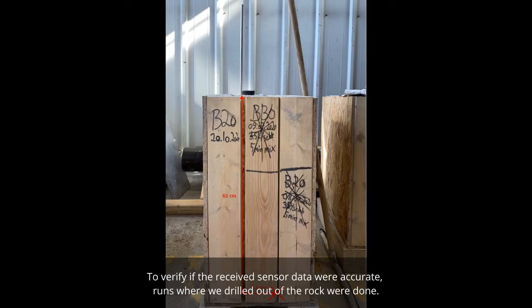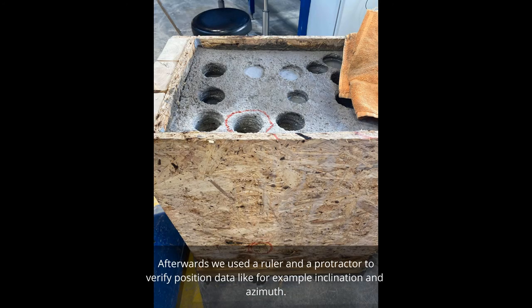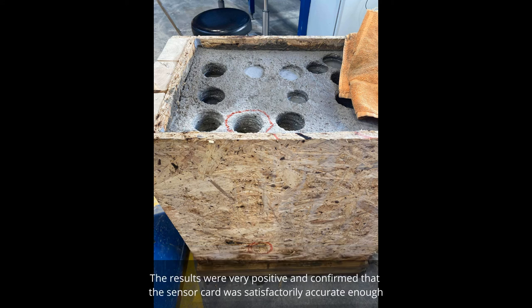To verify whether the received sensor data were accurate, runs where the team drilled out of the rock were conducted, drilling both through the bottom and out through the side walls. Afterwards, a ruler and protractor were used to verify position data such as inclination and azimuth. The results were very positive and confirmed that the sensor card was satisfactorily accurate.